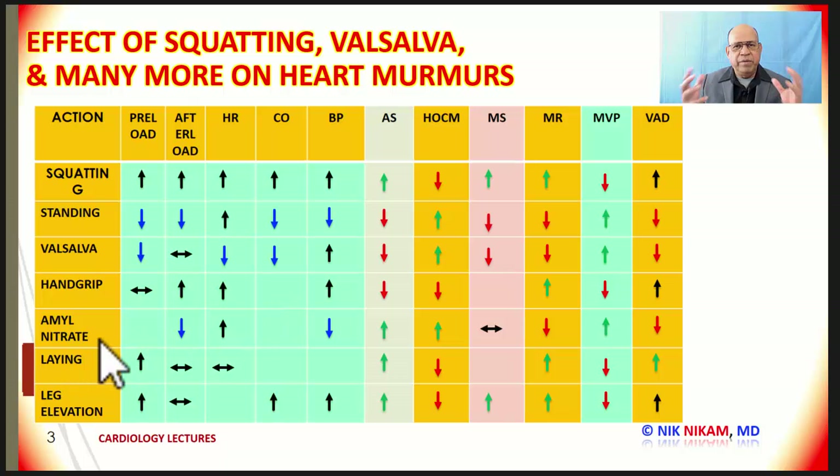Amyl nitrate is similar to nitroglycerin. When we take nitroglycerin, there is venous pooling, so the preload is reduced. There is arterial vasodilation which leads to reduction in systemic vascular resistance. Because of the reduction in systemic vascular resistance, there is a drop in blood pressure which leads to reflex tachycardia.